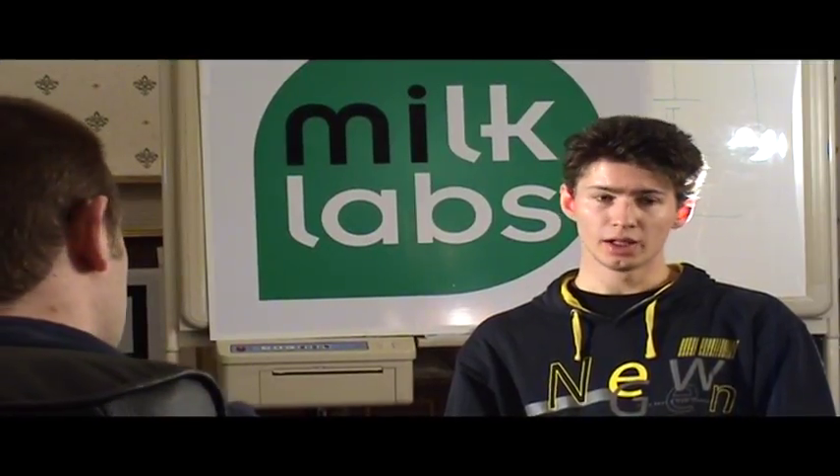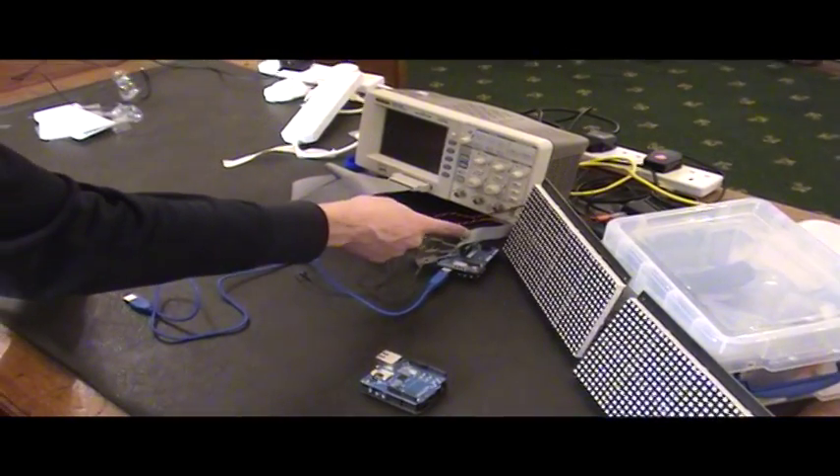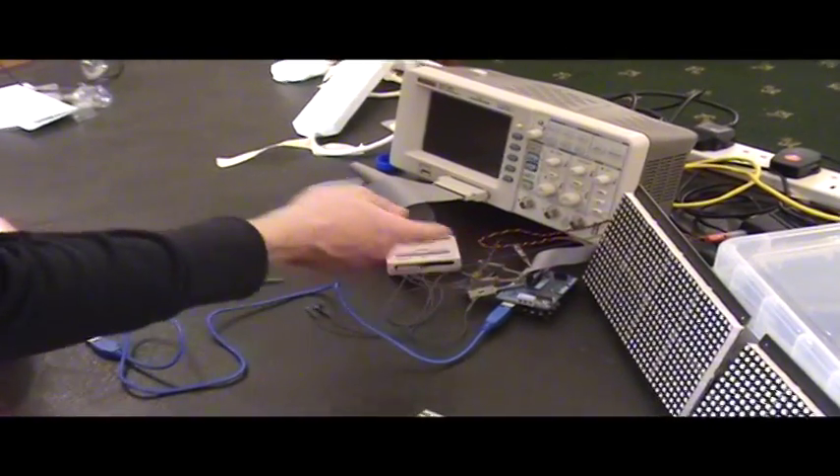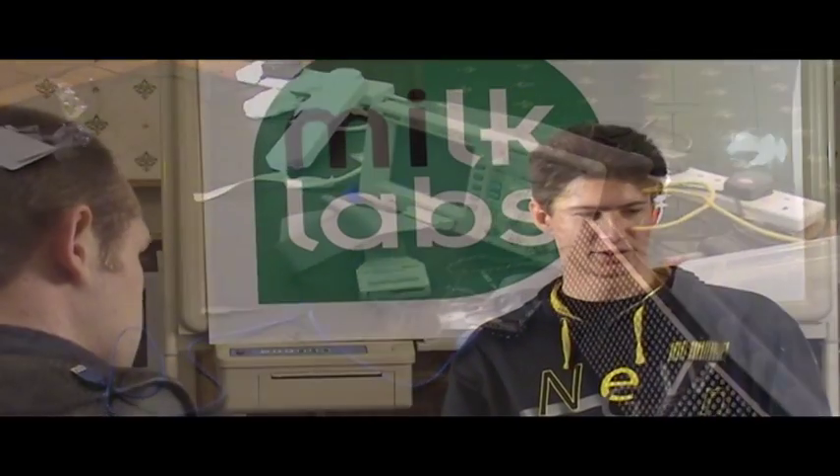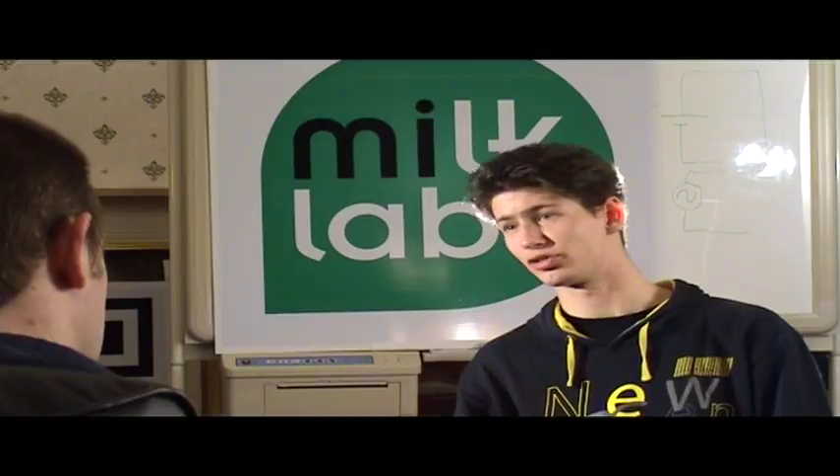Could you talk about some projects people have done here? Well, this for instance is an LED board — a grid of LEDs that basically displays messages that people post to Twitter, so a Twitter message board kind of thing. There's people doing all kinds of car-related projects, Wi-Fi, bits of computer hacking, and there's a sublink station over there.